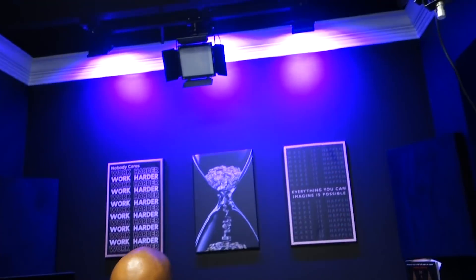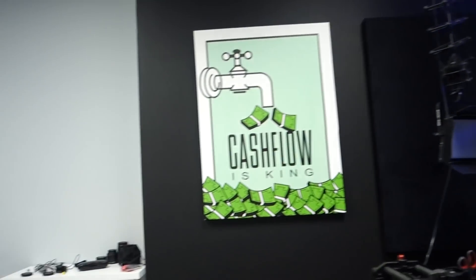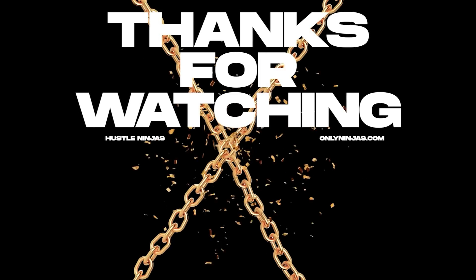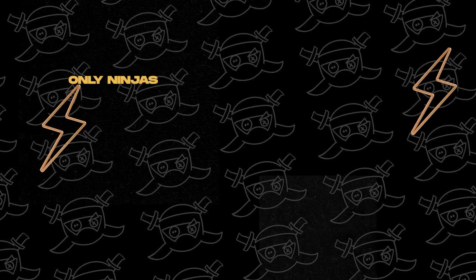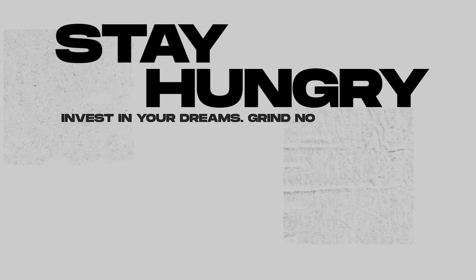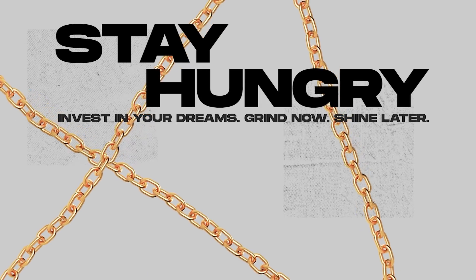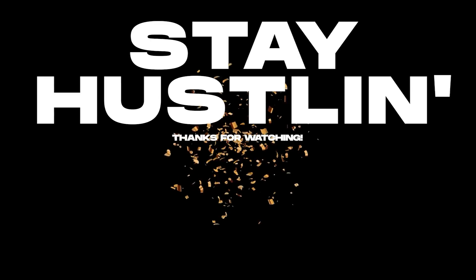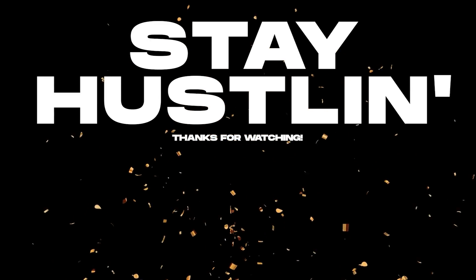Look at Tony's setup — he's got an automated slider, background going on, lights on Alexa. Look at that boy! Hey, Hustle Ninja — thanks for watching. Remember, if you want to support the channel and have a chance to win a giveaway to help your clothing brand, be sure to check out OnlyNinjas.com. Also make sure you like, comment, and subscribe — and stay hustling.